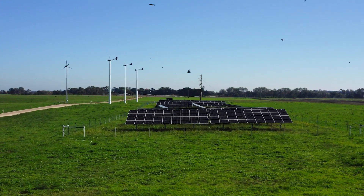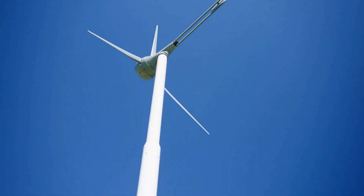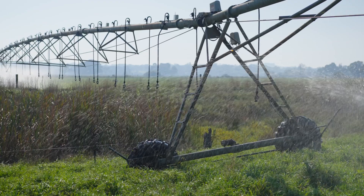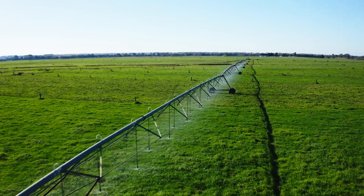We now have 200 kilowatts of solar power and four small wind turbines, and they generate the power to pump the water for the irrigation. The cost of power for irrigation went down from about $80,000 to $1,200.